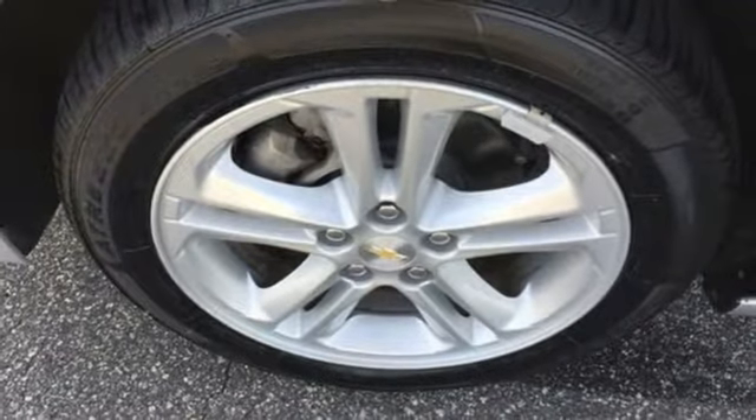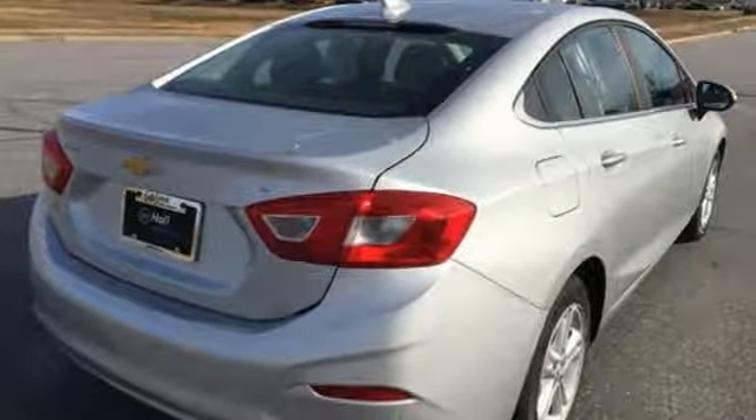Turbo inline four-cylinder engine, aluminum wheels, gas pressurized shocks.